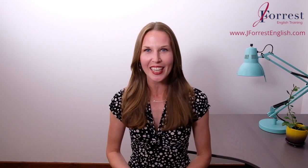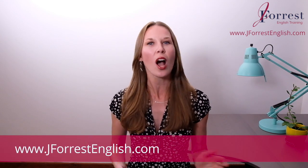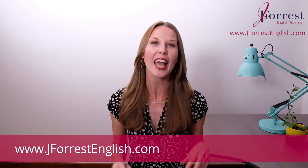How to say no in English. Here's the deal — every day at work you're going to get different requests from your boss, from your co-workers, but you're not going to be able to handle all of these requests. So you're going to need to say no, but you need to still sound professional and polite and also use natural expressions like a native English speaker. I'm Jennifer from jforestenglish.com and in this video I'm going to show you six natural and professional ways that you can say no to a business request in the workplace.